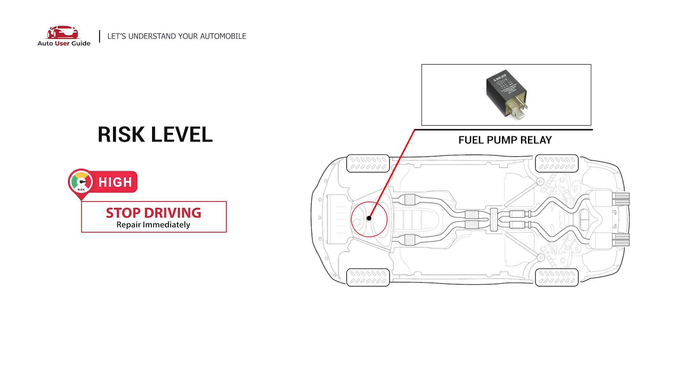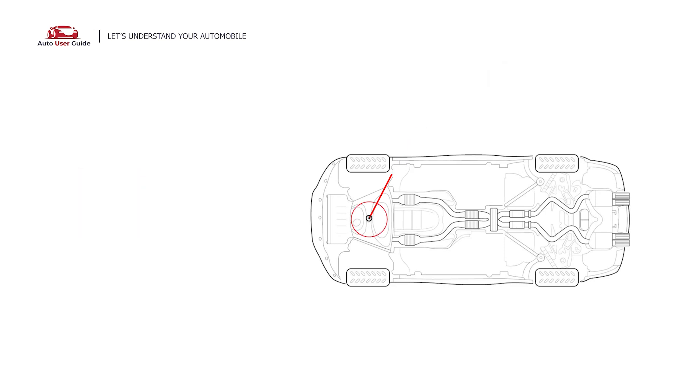It means the powertrain control module, PCM, or one of its control modules, sets this code when it detects that the fuel pump is not working properly. So, what causes this imbalance? Here are the most common culprits — this error can be caused by these possible faults in your vehicle.